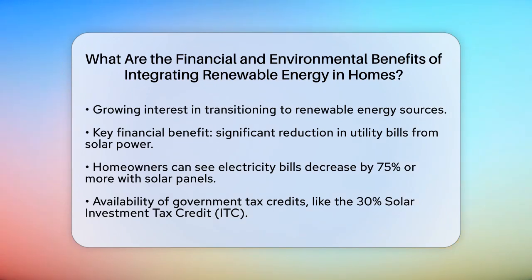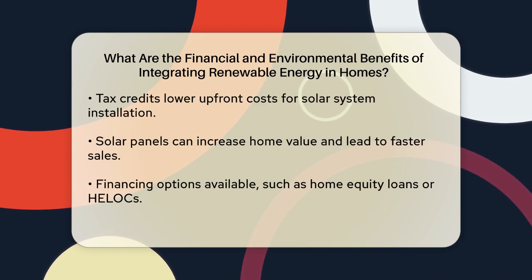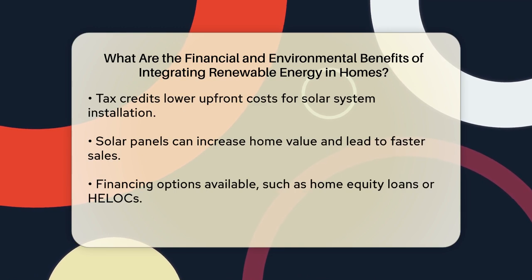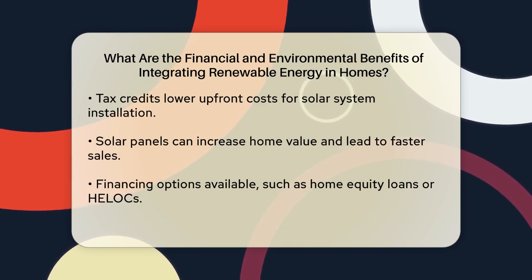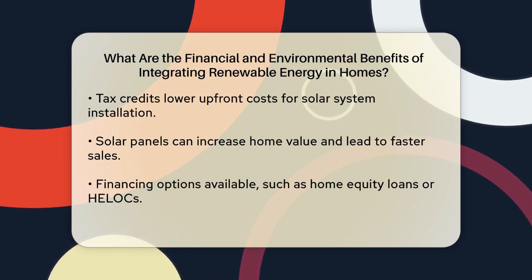Another financial incentive is the availability of government tax credits and rebates. The Federal Solar Investment Tax Credit, ITC, allows homeowners to claim a 30% tax credit on the cost of installing a solar system, including equipment, installation, labor, and certain energy storage devices. This can significantly lower the upfront cost of going solar and reduce the federal income taxes you owe.